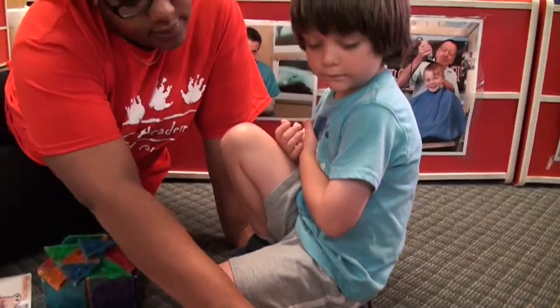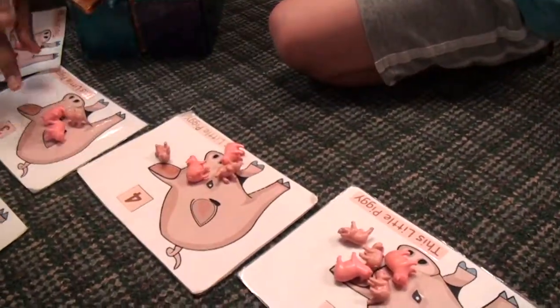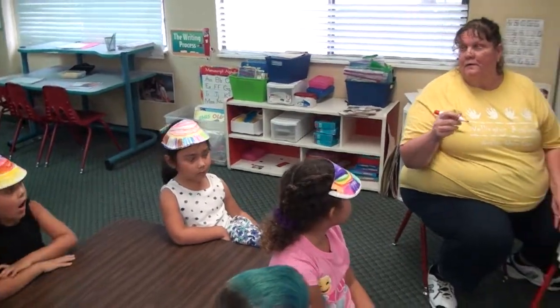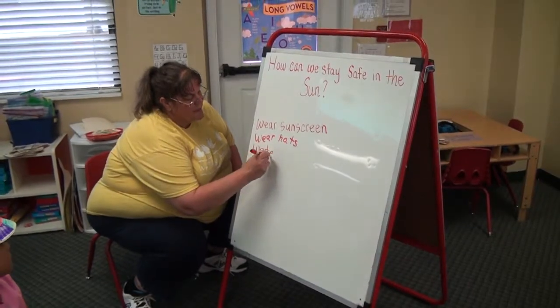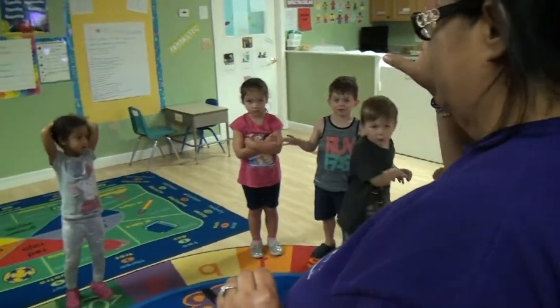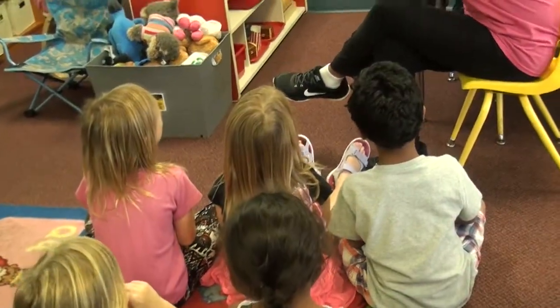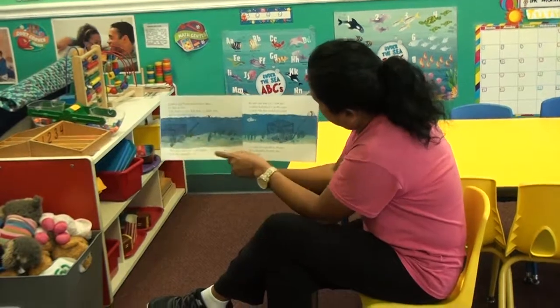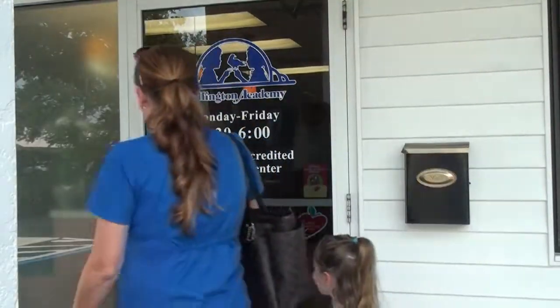How many piggies here? Five. We make math fun, and that's not easy. Our children learn about science, like the sun, by creating visors and learning about other ways to stay protected from damaging sun rays. Many local elementary school teachers tell us they know when a child has come from Wellington Academy. Our program is nationally accredited and ranked among the top in the county. We invite you to come see why.